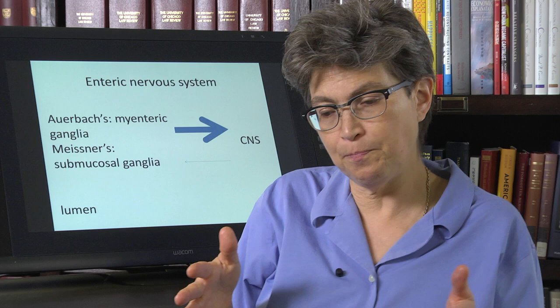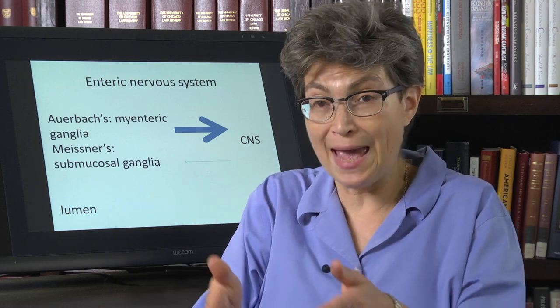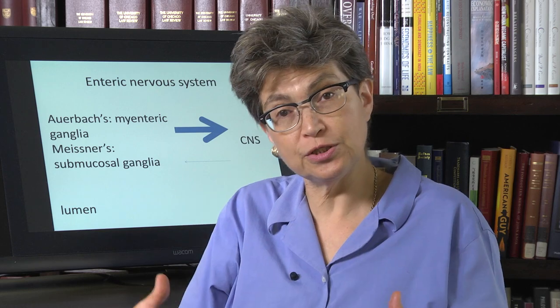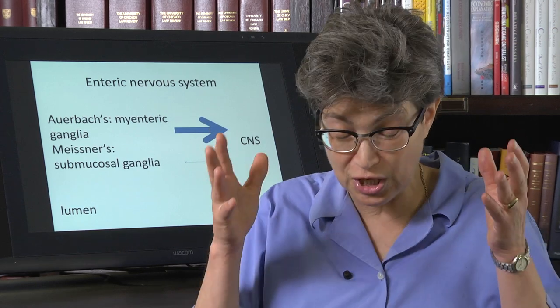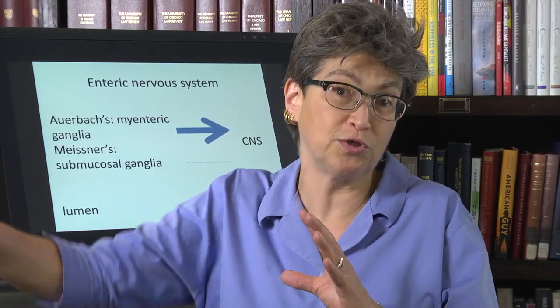When the idea of autonomics being an automatic type of nervous control was first described, it was really with the enteric nervous system in mind — the enteric nervous system is so competent on its own, divorced from the CNS.